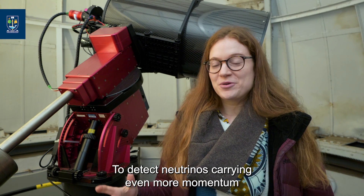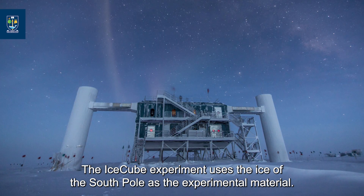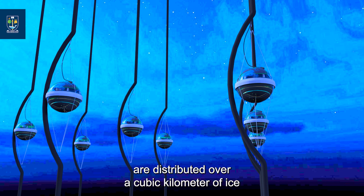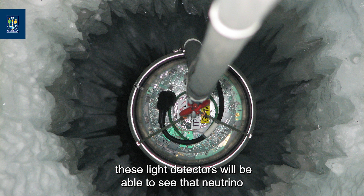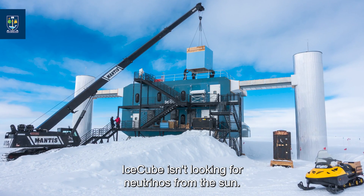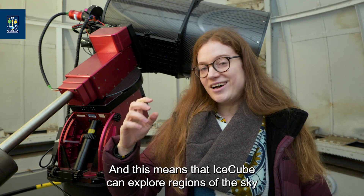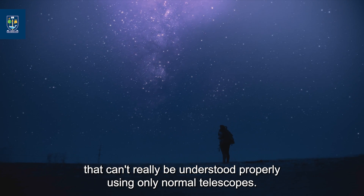To detect neutrinos carrying even more momentum, even larger detectors are required. The IceCube experiment uses the ice of the South Pole as the experimental material. Deep under the ice, thousands of light detectors are distributed over a cubic kilometer of ice, so that any time a neutrino hits the ice these detectors can see it and even determine the direction it came from. IceCube isn't looking for neutrinos from the sun — it's looking for higher energy neutrinos from outside our solar system and even outside our galaxy, exploring regions of the sky that can't be properly understood using only normal telescopes.